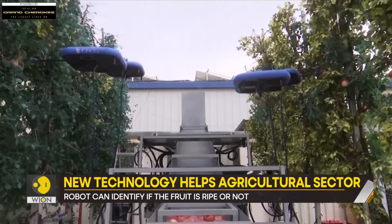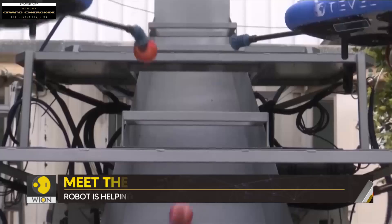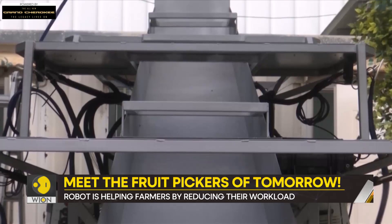After collecting all of this data within a matter of seconds, the algorithm helps the drone to make quick and accurate decisions.